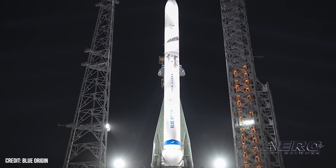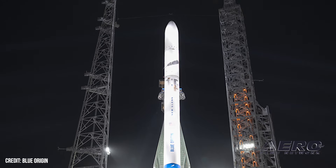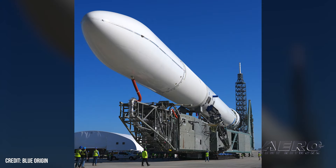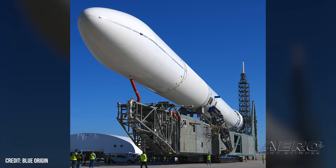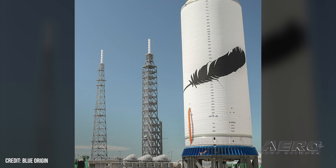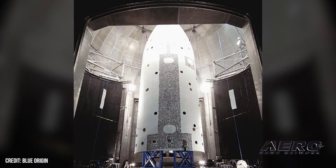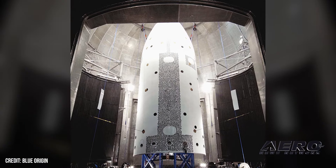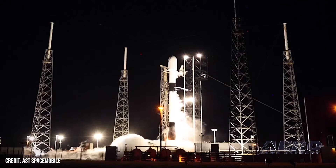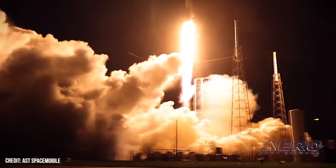Welcome back. AST taps New Glenn rocket for Bluebird satellite launches. AST Space Mobile has chosen Blue Origin's New Glenn rocket to deploy its new Block II Bluebird satellites, aiming to build out a space-based cellular broadband network. The first launches will take place over multiple years from Blue Origin's Launch Complex 36 in Cape Canaveral. New Glenn, named after astronaut John Glenn, stands over 320 feet tall and is designed to carry heavy payloads into low-Earth orbit. It has a 7-meter payload fairing, which allows it to transport multiple devices per mission. This capability is essential for AST Space Mobile's large Bluebird satellites, optimizing coverage and reducing the number of launches needed for AST's planned network.